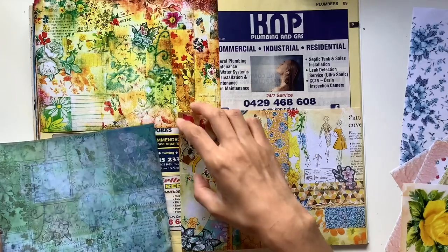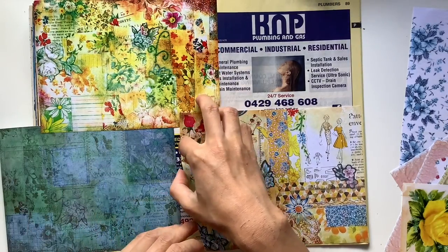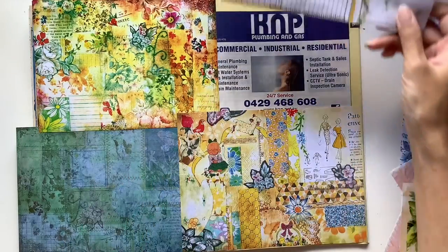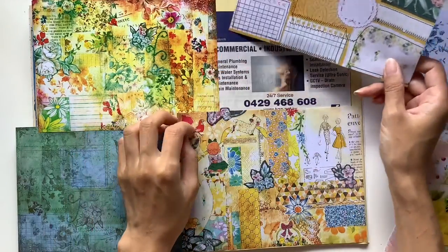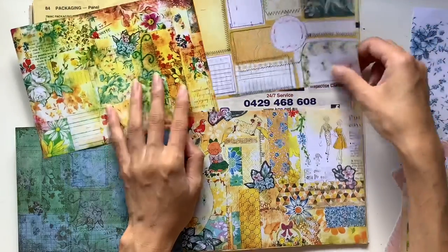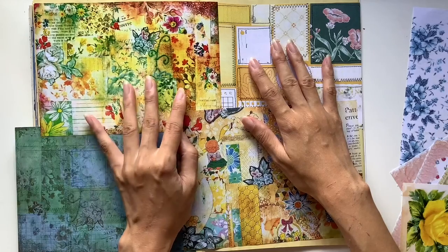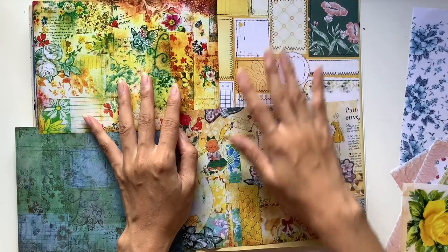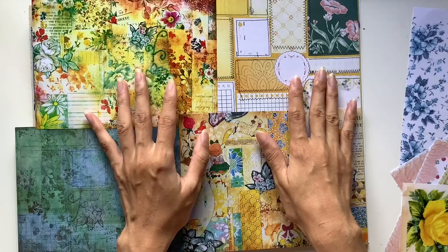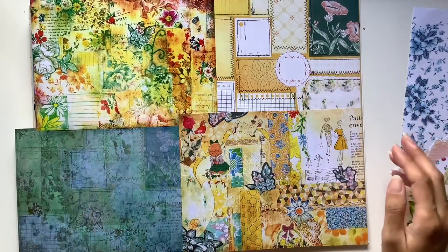I'm giving you permission to use printables today, and the journaling prompt that goes along with this collage prompt is 'admire.' I thought that could go well with this because I've chosen Johanna Clough's printables and she is a person who I definitely admire in the junk journal world — she is like my junk journal idol. She's the one who introduced me to junk journals back in 2017.